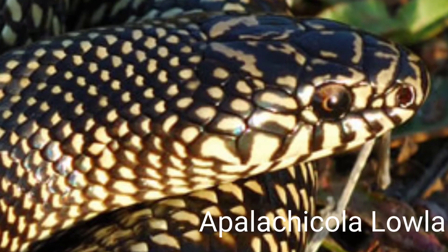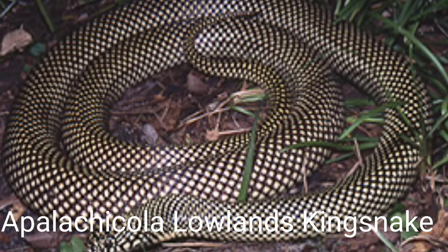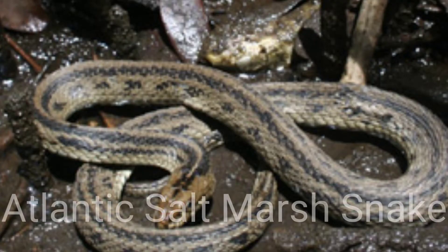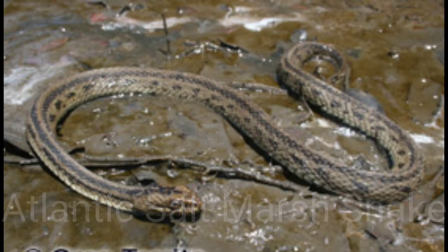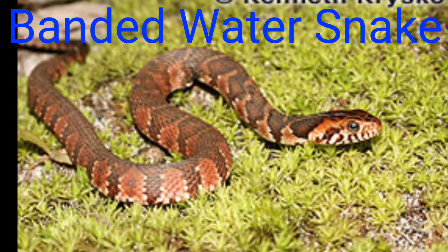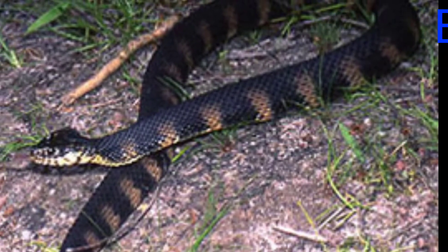The Appalachicola Lowlands Kingsnake, commonly known as the Florida Kingsnake, with a record size of 56.1 inches long. The Atlantic Saltmarsh Snake with an average size of less than 20 inches and a record of 24 inches long. The Banded Water Snake transitions to a darker color as it matures, with a record length of 60 inches long — this is a girthy snake.